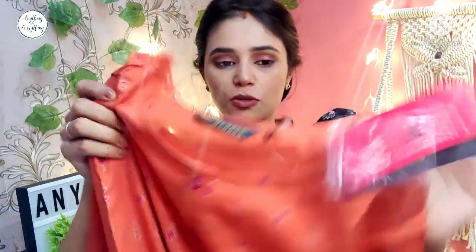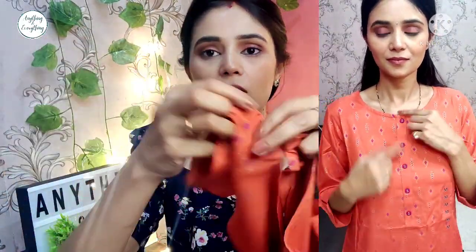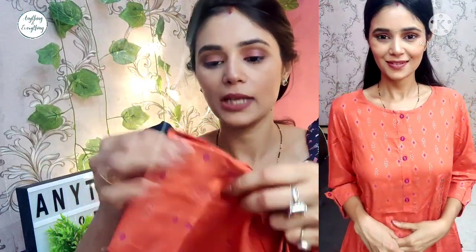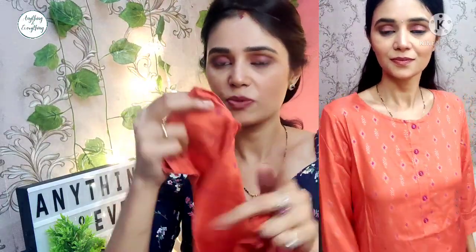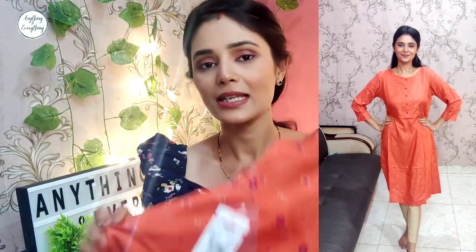Next is this rust orange color kurti. This is actually a dark magenta pink color. There is a button detail — the first button is open, after that it is stitched. The whole kurti is printed in golden and magenta color — it is a foil print. The sleeves are made so you can open them but you can't roll them, and it looks very smart. This is a straight kurti. It is also ₹499 and I paid ₹375 for it. With magenta or golden color leggings, you can carry it. With palazzos in Navratri it will also look very nice.